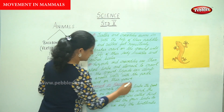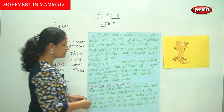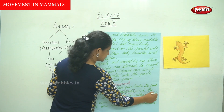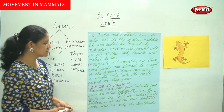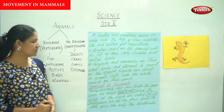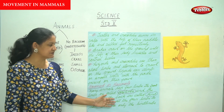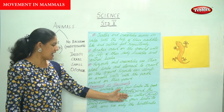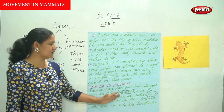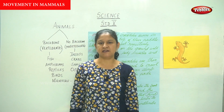Talking about movement in mammals — many animals have four limbs. The front limbs are called fore limbs and the limbs at the back are called hind limbs. Some animals use all four limbs to move, and some use only the hind limbs.